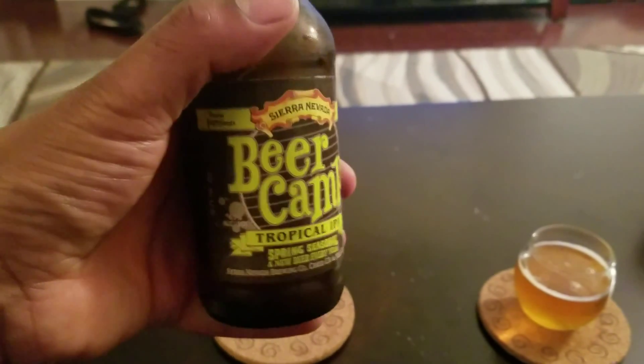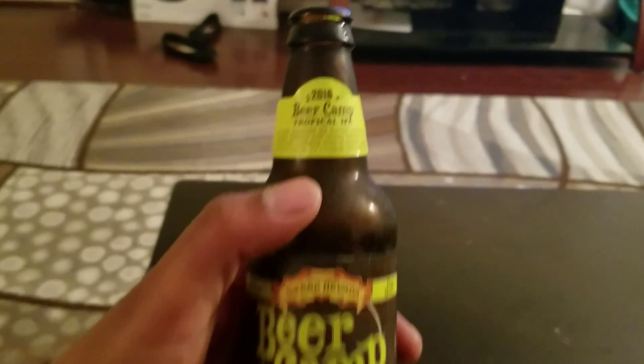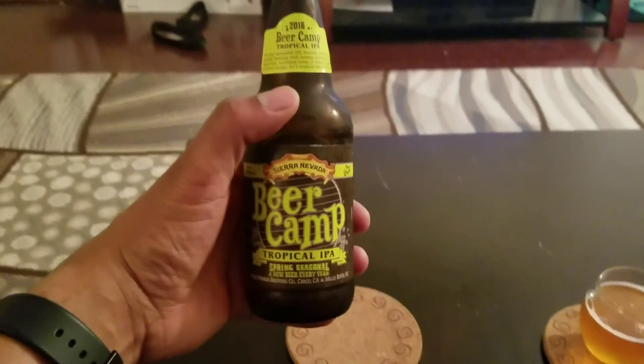This is their Spring Seasonal — a new beer every year.